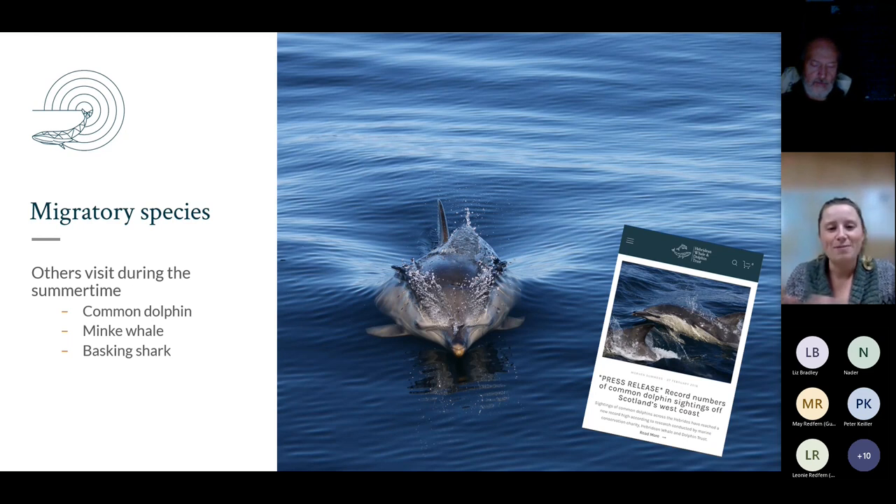We also get migratory species. Common dolphins are typically thought of as summer visitors, however we are now receiving community sighting reports of common dolphins year-round, and I'm going to talk a little bit more about what we're learning about common dolphins in a few moments.